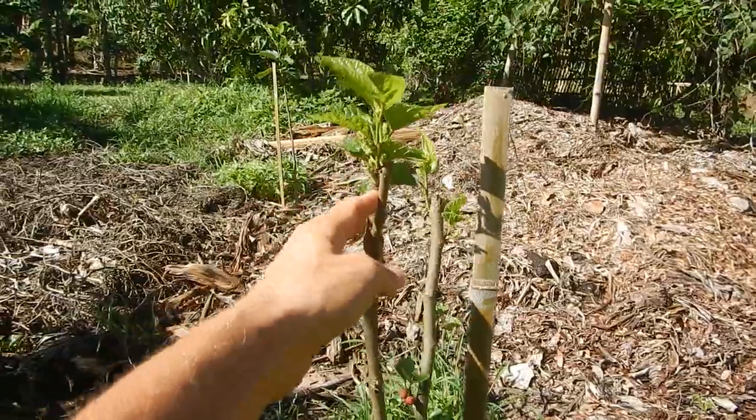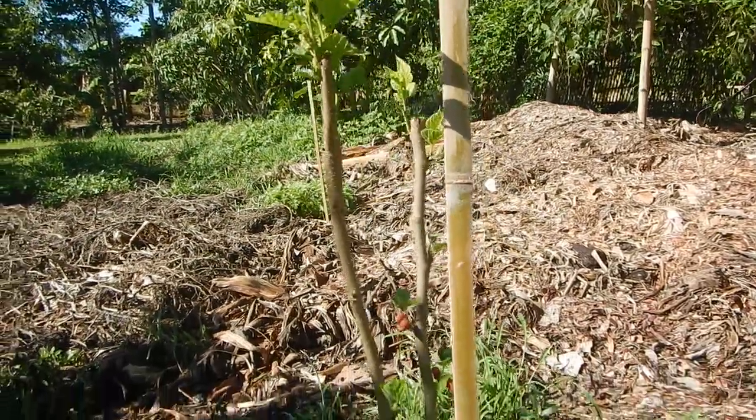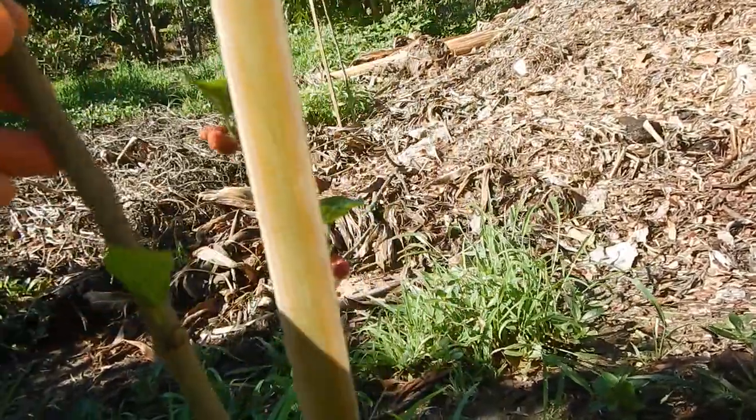Planted some of these strawberry mulberries over here and there and over there. These are amazing, the strawberry mulberry. Have you ever tasted that? It's completely insane.